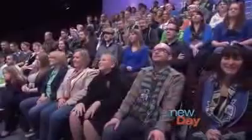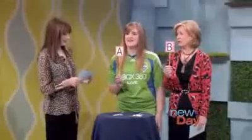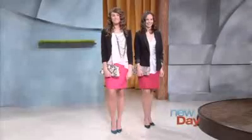I have absolutely no idea. I'm going to go with the audience, I'll do B. One of us will be right. The steal look is A.